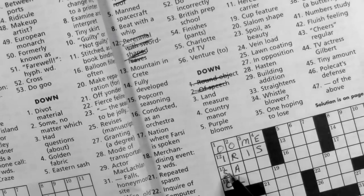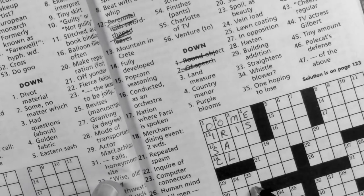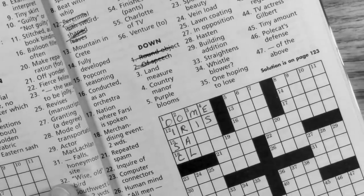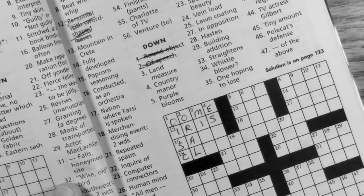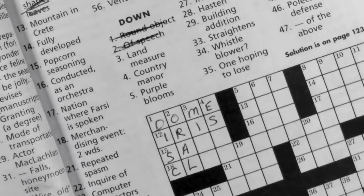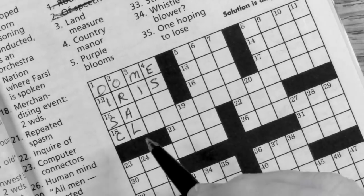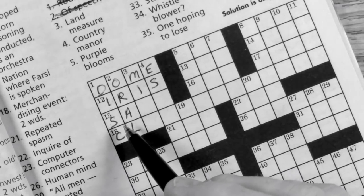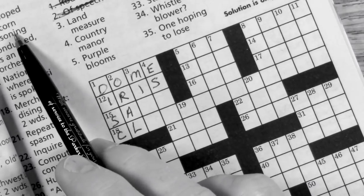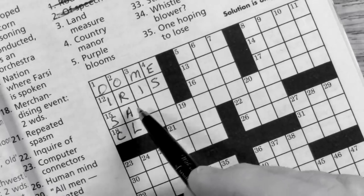Now 15 across is 'popcorn seasoning,' and I've already got S-A, so we know that's going to be SALT.